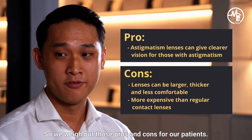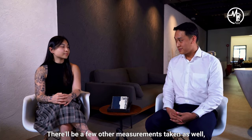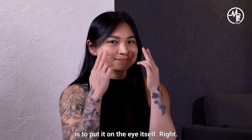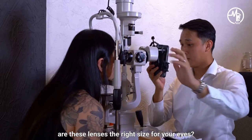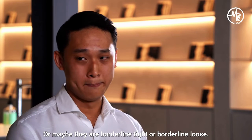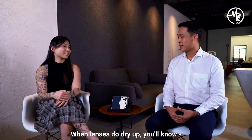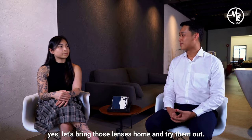We weigh out those pros and cons with our patients. After the prescription is done, we're going to fit lenses. There will be a few other measurements taken to ensure these lenses are going to fit well on the eye. But those measurements are not adequate because they only give a small indication of whether they will fit well. The best way to find out if they fit is to put it on the eye itself. Our patients put on the lenses, and then I look at it with a microscope. A basic way to look at it is: are these lenses the right size for your eyes? Are they too tight? Are they too loose? Or maybe borderline tight or loose — in those cases, I expect them to dry up faster. I want you to know that before you leave with the lenses. So if lenses do dry up, you know you cannot wear them for such long hours. If everything goes well, let's bring those lenses home and try them out.